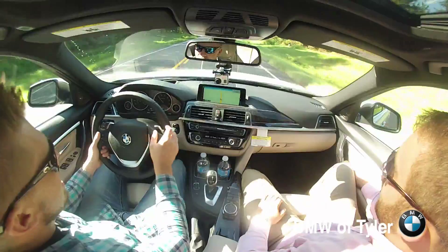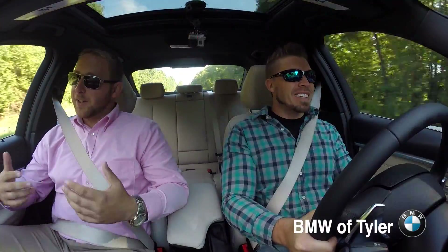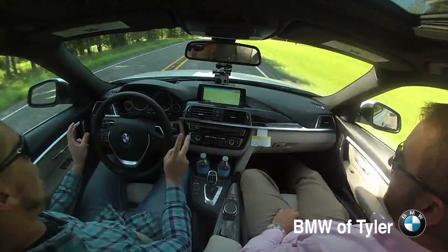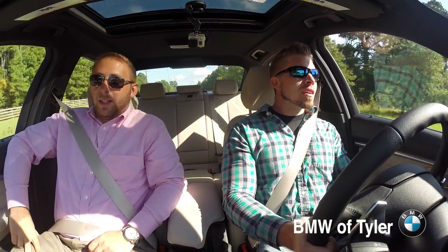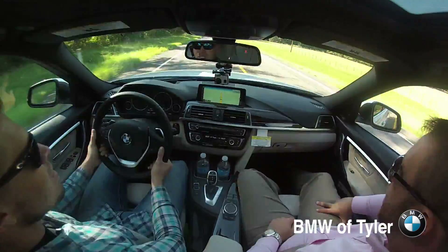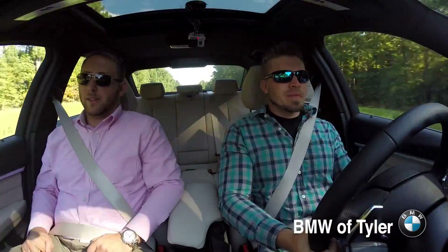I'm going to use some acceleration to pass this car. We're in normal comfort — I took it out of sport. I don't know if you can see on camera but it's actually throwing me back into the seat and it feels incredible. Not that you're supposed to drive this way all the time — but it's fun to know you can. And this is for testing purposes only. It's the same stability that we have at 30, 45 — that's insane.